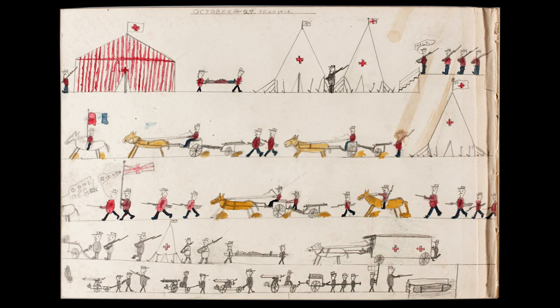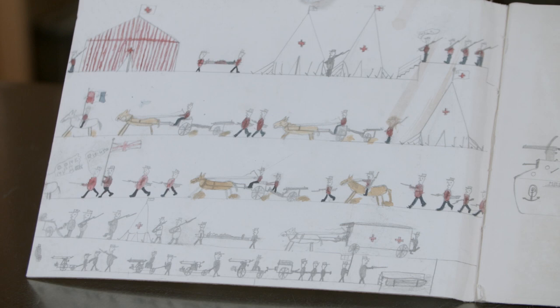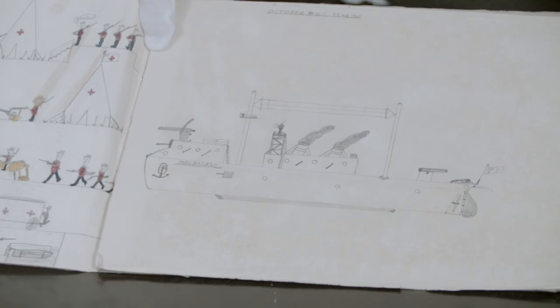And the first page, not surprisingly, you have medical personnel like his dad. So you have doctors, nurses, the Red Cross tent, the ambulance — all in the context of warfare. And then the rest of the pages show a young boy's delight in engineering and the latest technology. So we have ships, tanks, submarines, and here we have a battle from the tower with the wondrous Zeppelin flying high.